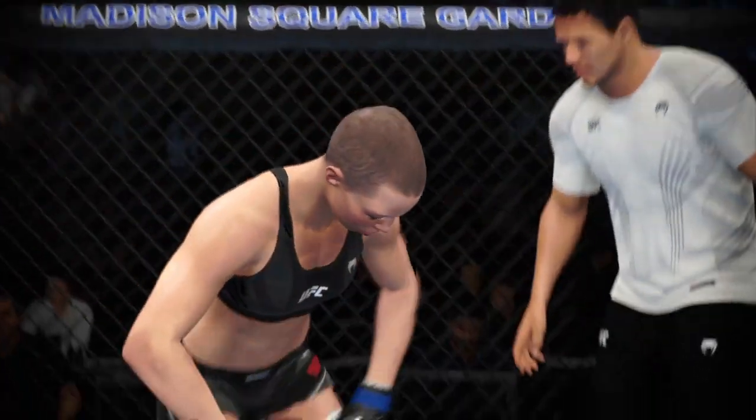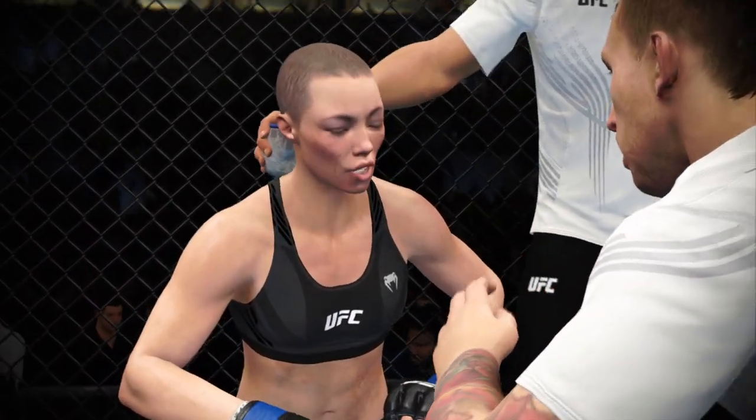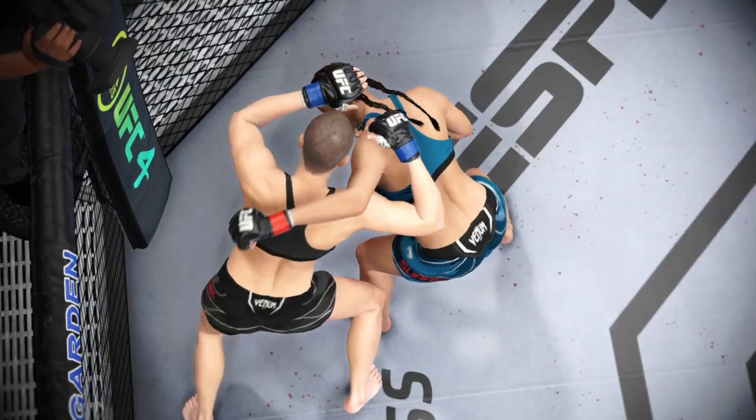Sit down, breathe, get some water, relax. Now listen — that was awesome. Really good work. Way to control from the top. I need you to work the back. There's the horn. Let us now check out some of the action from that round.